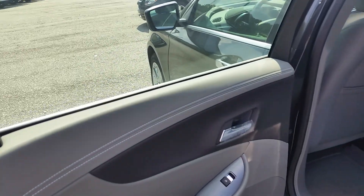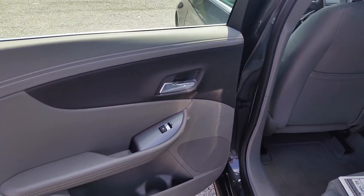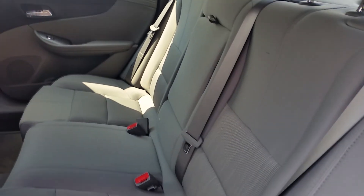We have black and gray interior. This one has cloth seats.